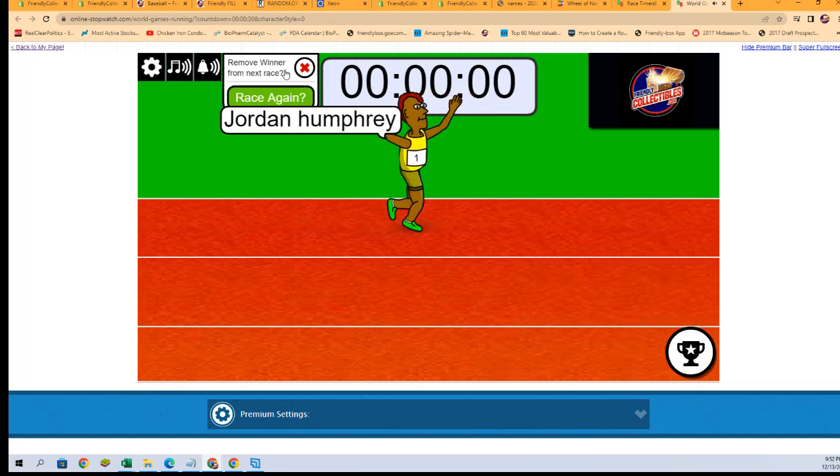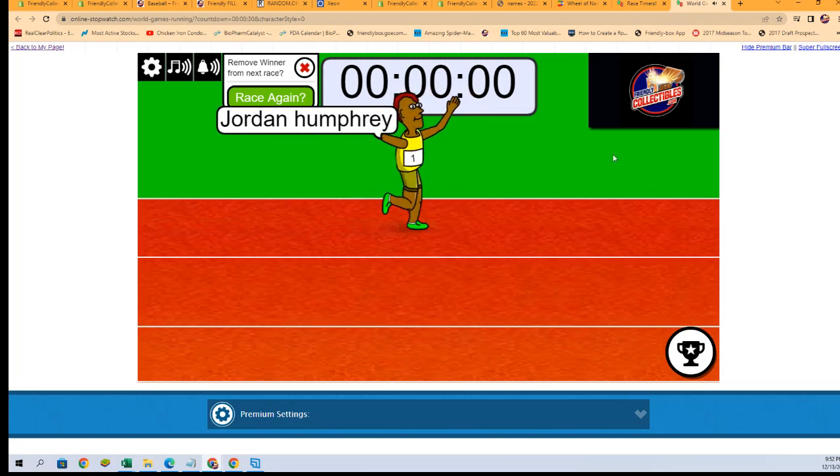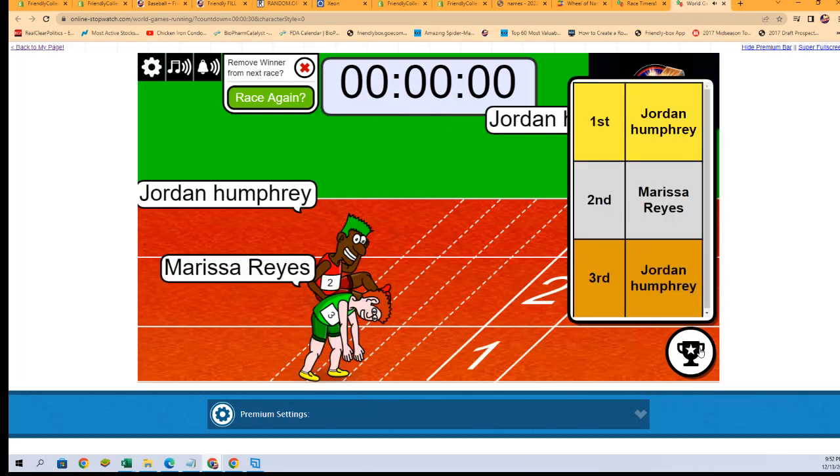On to the next one. Let's take a look at the full rundown of how that went. Jordan H, you got first place. Thank you all — see you in the break. Coming up next!